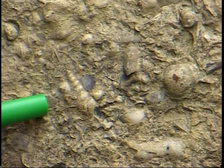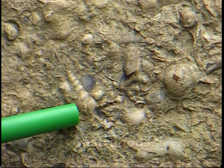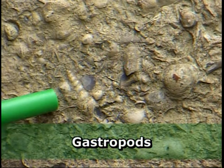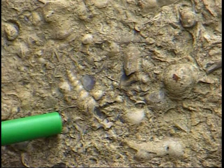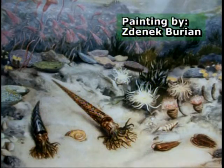Another fossil you can sometimes find in the Decora Formation are these long spiral-shaped organisms. These are gastropods — or in more common parlance, these are snails. So when you put this all together with the snails, the brachiopods, the crinoids or sea lilies, and the bryozoa, you have a fairly complete picture of the complex paleoecology that existed when the Decora Formation was being deposited. This painting by Zdenek Burian illustrates how the sea floor may have looked around River Falls when the limestone beds were being deposited.